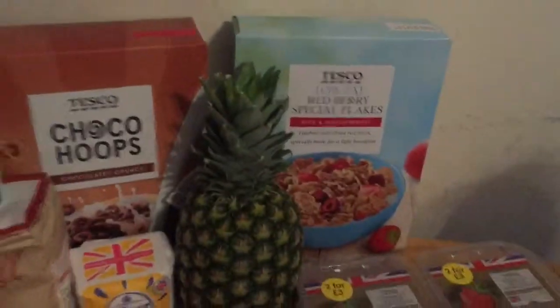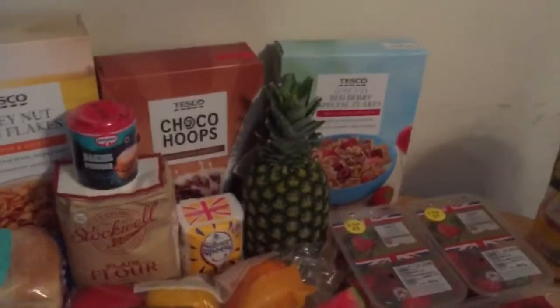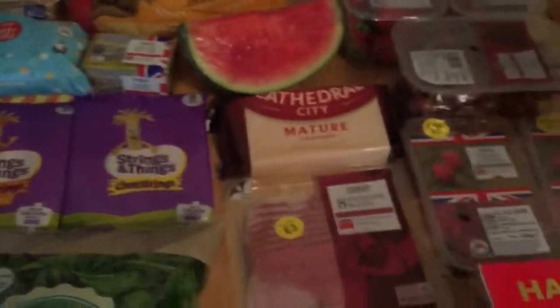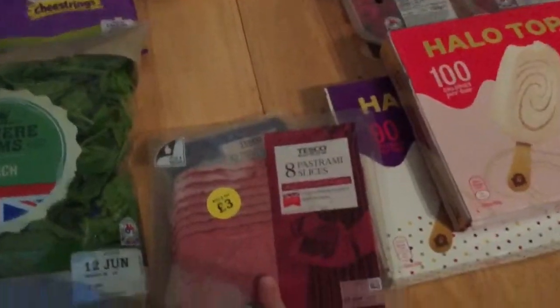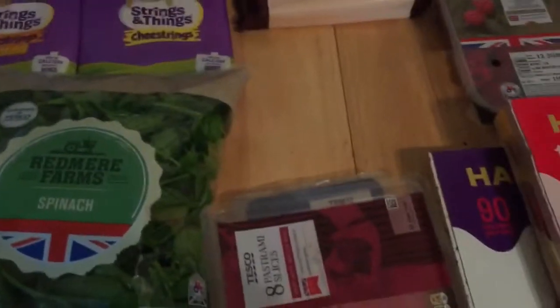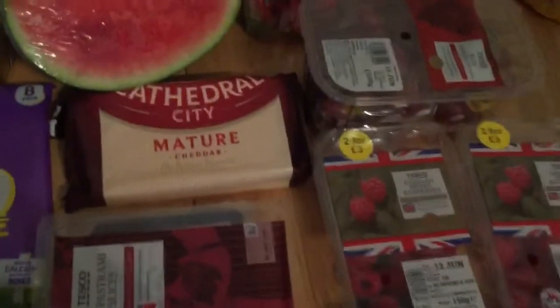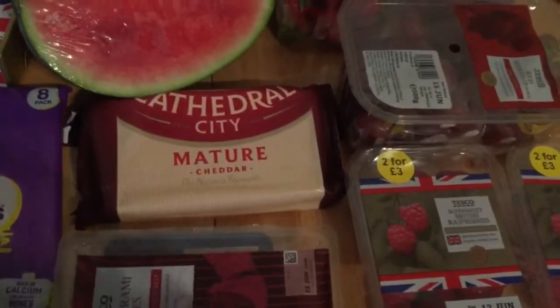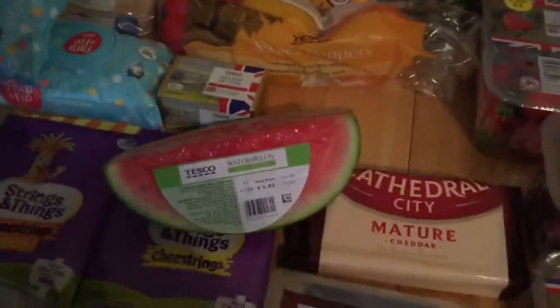I got some caster sugar. I got a pineapple because it was only a pound and it's quite a big one, so I thought that was a good deal. I got some honey roasted ham because maybe it's been really liking ham sandwiches. I got some pepper potato, some pastrami slices — it was only two to three pounds and I didn't want to get too much ham in case it wasn't eaten. I got another block of cheese and a quarter of a watermelon because it's been really hot here in the UK.